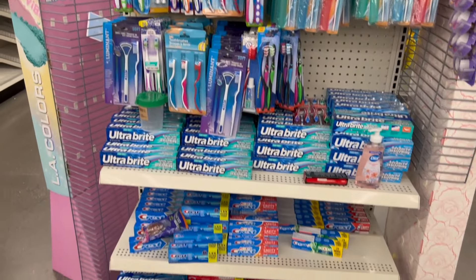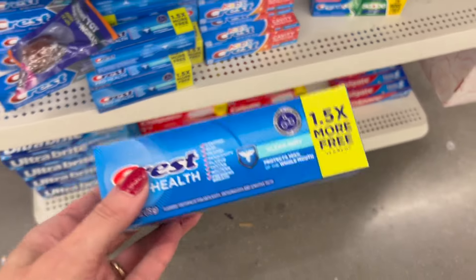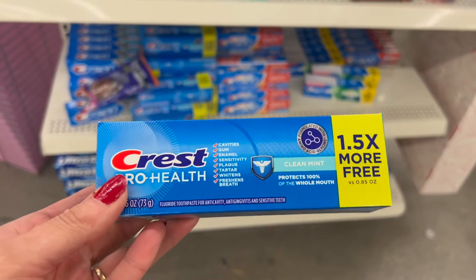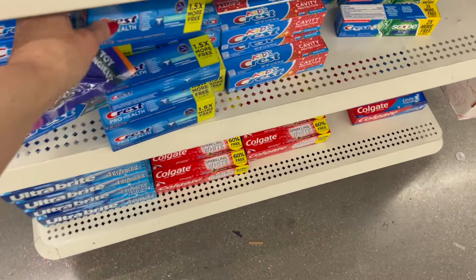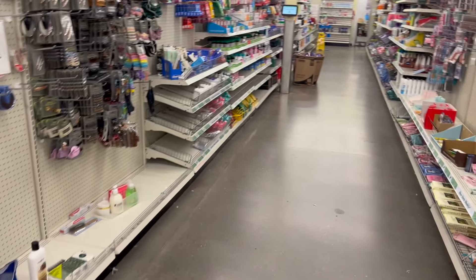My favorite toothpaste ever — I love this. 1.5 ounces. Free. I'm really impressed.